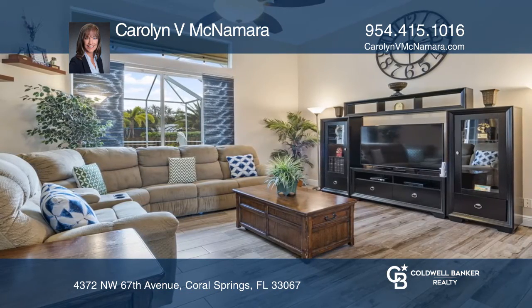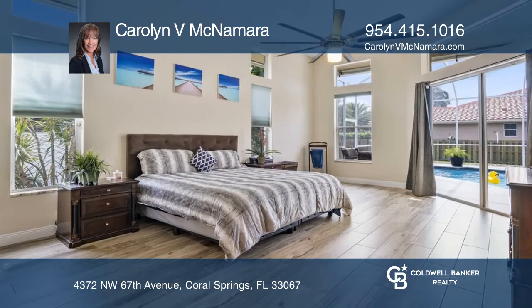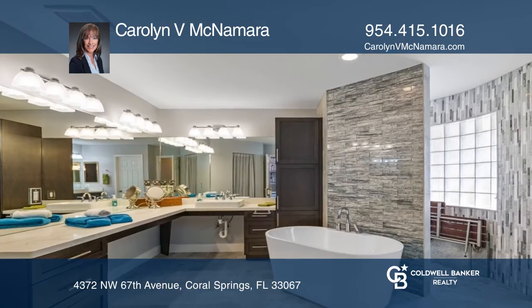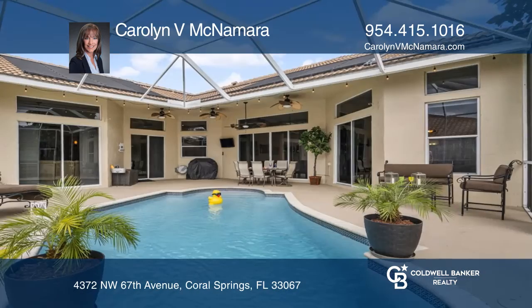Entertaining is a breeze in your wide-open chef's kitchen with newer stainless steel appliances and a center island. A huge family room with a bar is perfect to enjoy with guests. The fully fenced yard features a recently refinished saltwater pool.